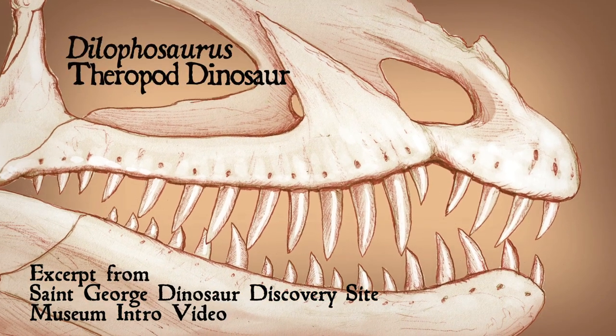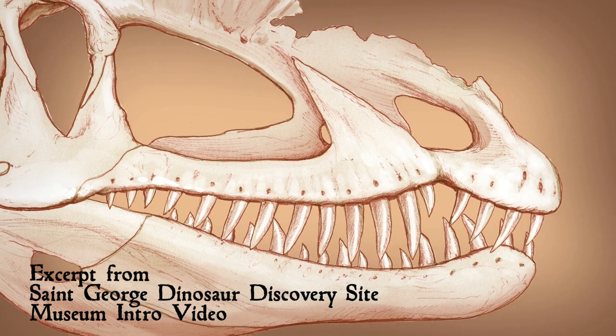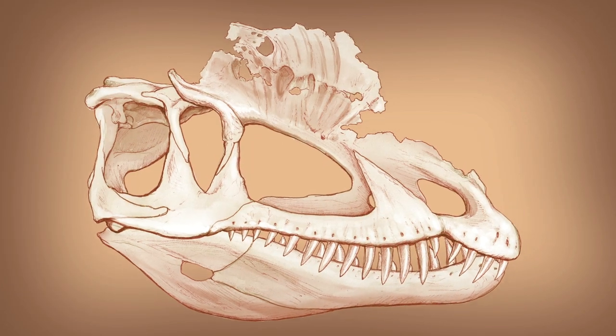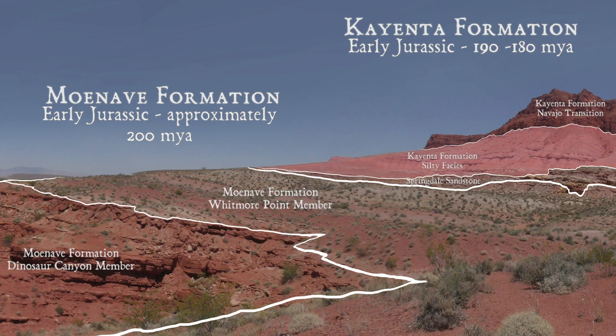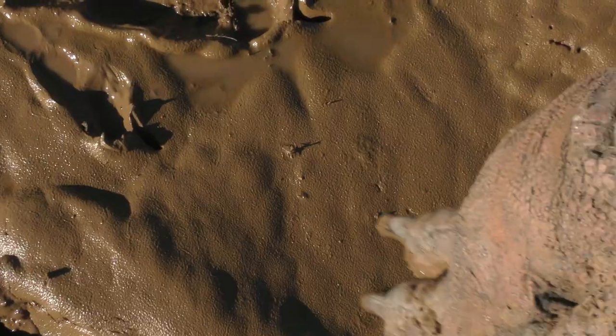Dilophosaurus is the earliest large predatory dinosaur yet found in North America, which makes it really important to our understanding of how small dinosaurs evolved into giants. So far, only a few bones and teeth have been found here in St. George, but more complete skeletons of Dilophosaurus have been found in the slightly younger Kayenta Formation in Arizona.